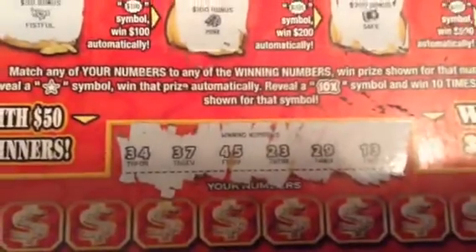I don't know what the winning numbers are. 34, 37, 45, 23, 29, and 13.